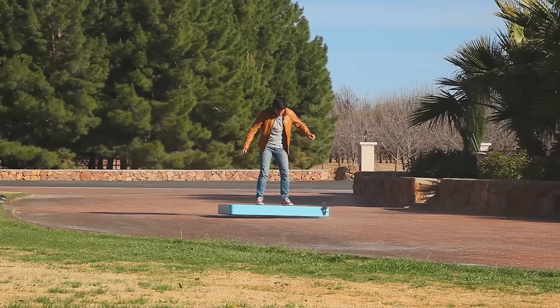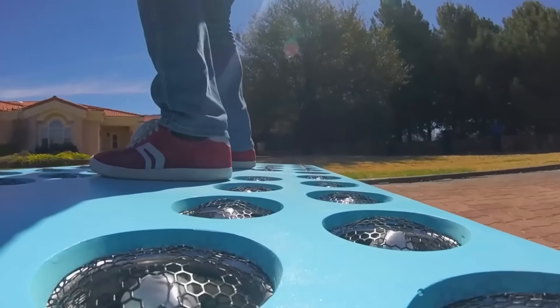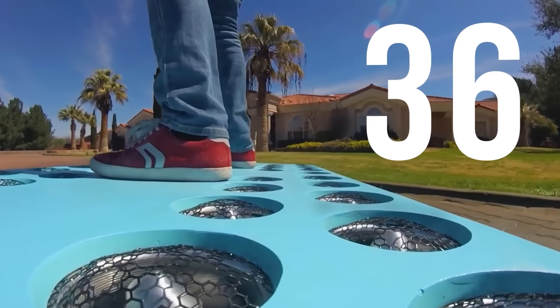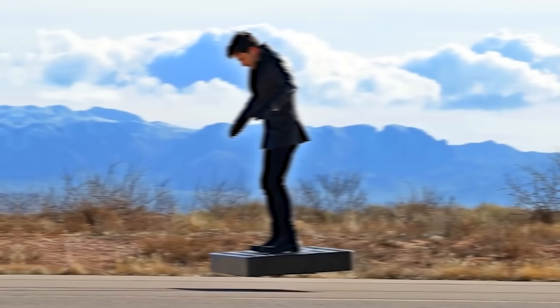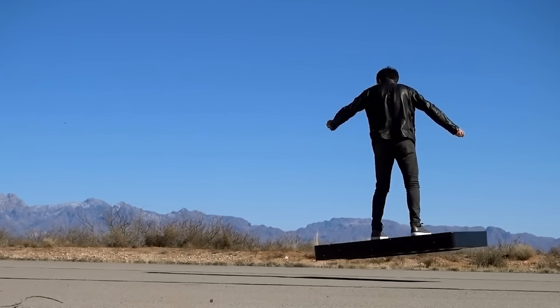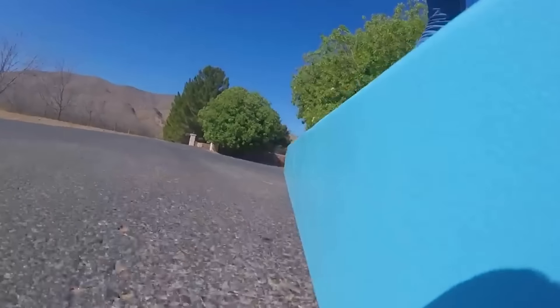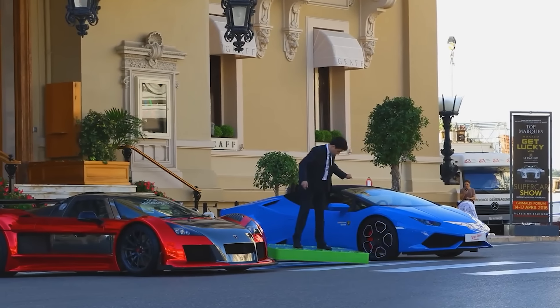We might be headed toward a legit magic carpet or a real hoverboard. This board hovers with the help of 36 electric fans and can carry a person weighing up to 242 pounds. Yet the hoverboard can only stay afloat for 6 minutes. Still, 6 minutes of levitation is pretty cool, don't you think?